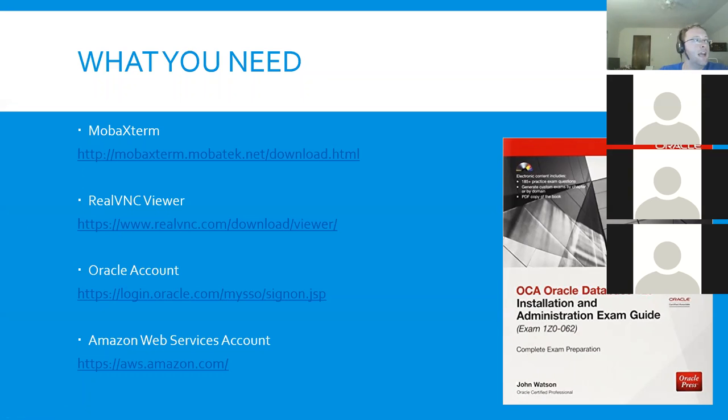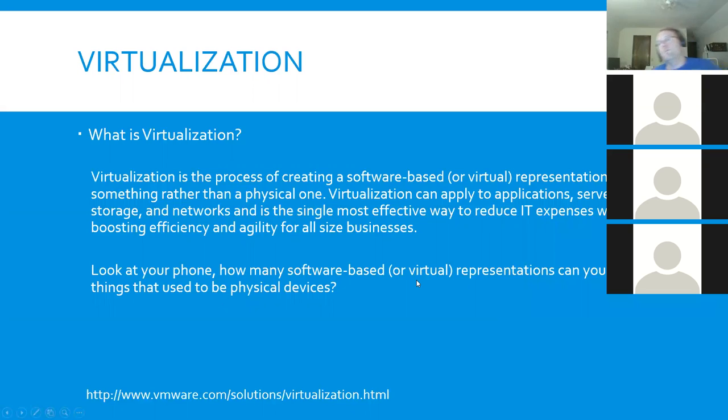If anybody has any questions, you can obviously unmute yourself and speak up, or send an IM through the chat window. I'm going to be recording all of these lectures, but I definitely encourage you to speak up and ask questions. This is going to be a pretty challenging course this semester, so I'm diving right in tonight because we've got to move along pretty quickly to get done what we need to get done.